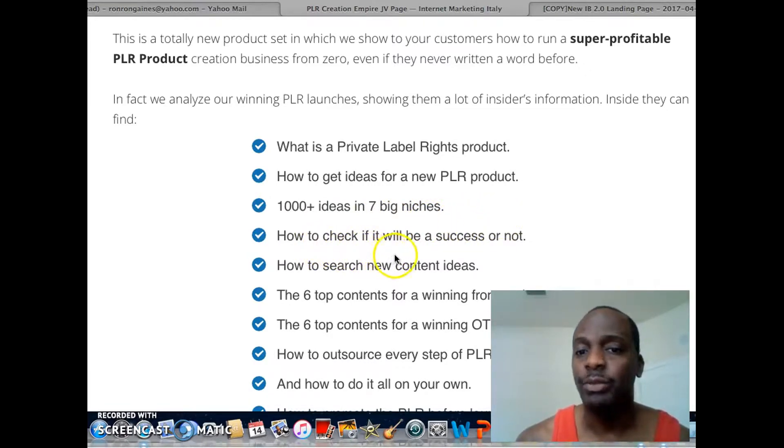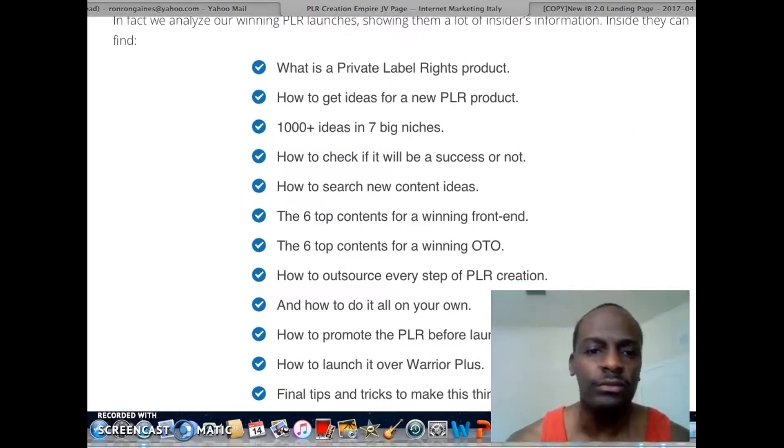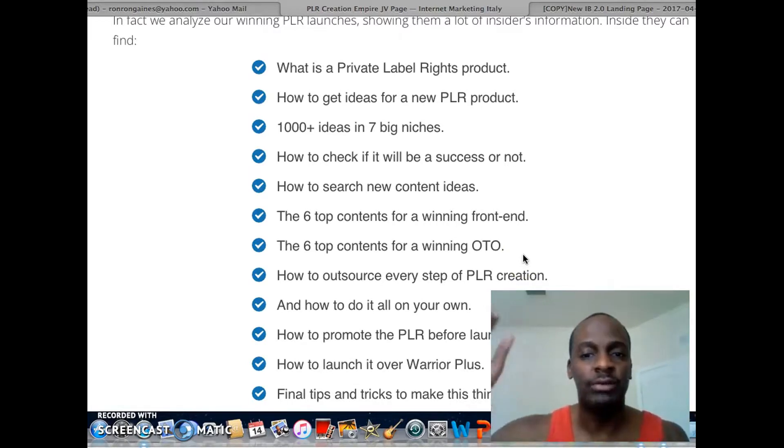They're also going to teach you how to check if your product will be successful or not — that's a big one, because a lot of people just put out stuff thinking it's going to be a hit and it turns out a complete flop. They'll teach you how to search for new content ideas, the top six content types for a winning front end, and how to create a winning OTO — one-time offer — which is the upsell after your front end.